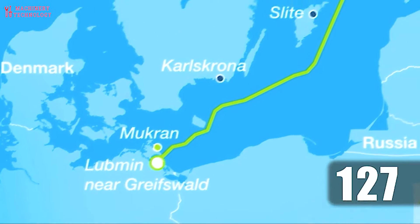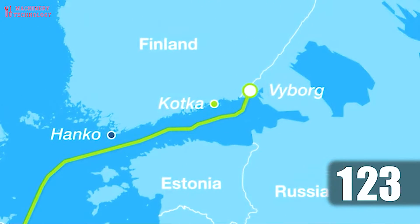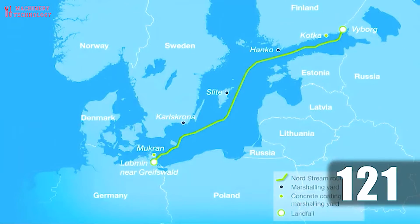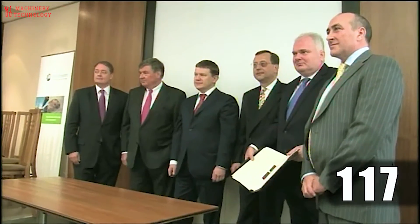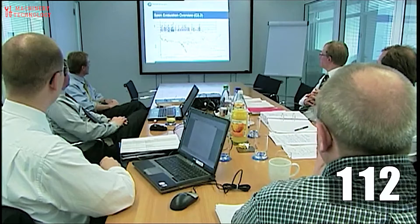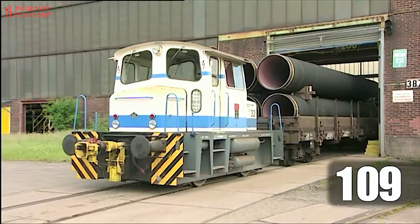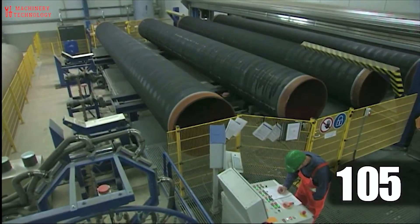The pipeline exports natural gas from the Yuzhno-Russkoye oil and gas deposits in the Leningrad region of Russia to Germany. The Yuzhno-Russkoye field has estimated gas reserves of more than 1 trillion cubic meters, including 700 billion cubic meters of proven reserves. The field was developed at an estimated cost of 1 billion euros.